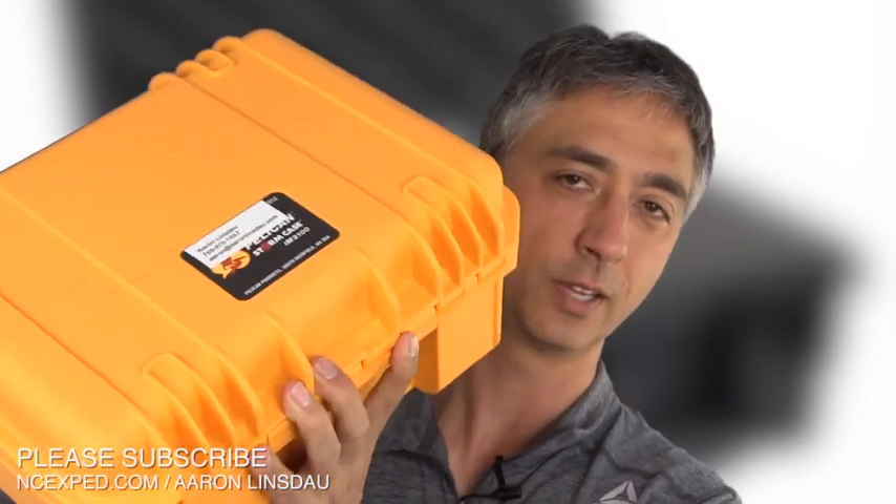If you want the ultimate protection for your gear, the Pelican cases are unquestionably the standard. SKB cases are also great — I'll put a link to those below. But if you need to protect your camera, your hardware, or anything else, Pelican cases are highly recommended. My name is Aaron Linsdow, I'm a Polar Explorer and Motivational Speaker. Please like and comment on my video, subscribe to the channel, hit the little down arrow and hit the subscribe button — it makes it easy for me to keep this going. Please also support me on PayPal and Venmo. Thank you very much for watching.